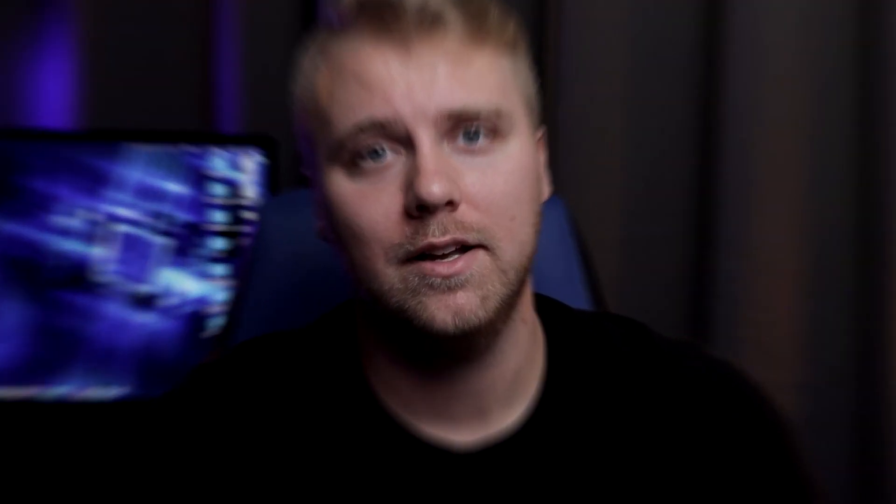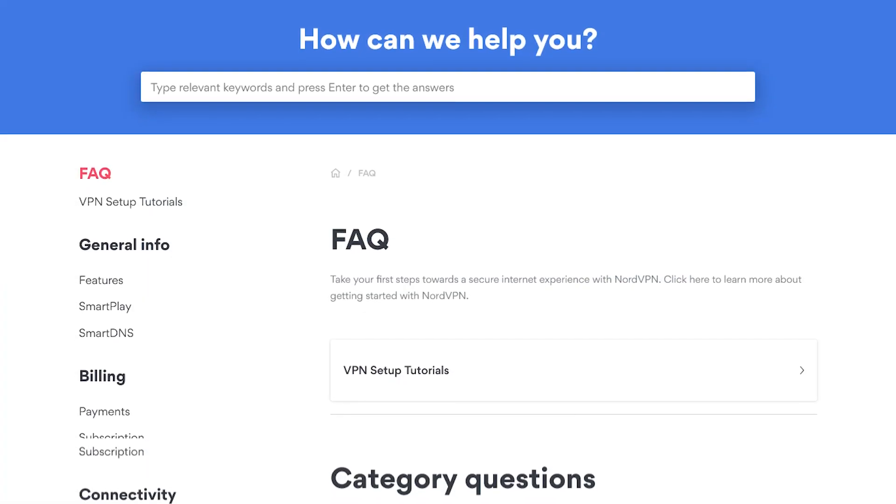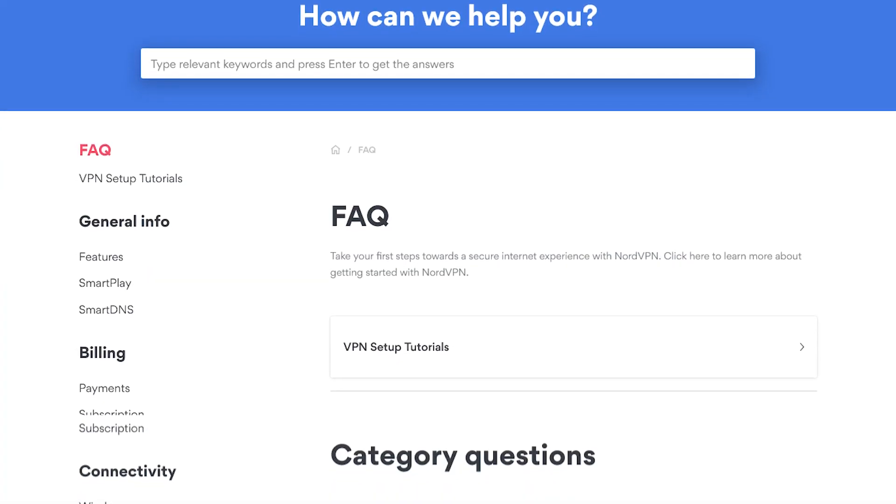As for Nord, you have a lot of communication services to choose from. You can talk to their staff either by email or through their 24/7 live chat system, or you can go through their frequently asked questions page for a suitable solution to your problem.